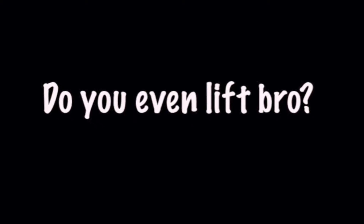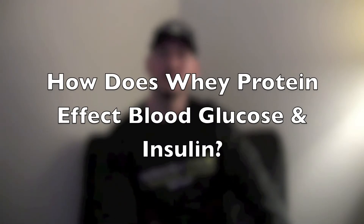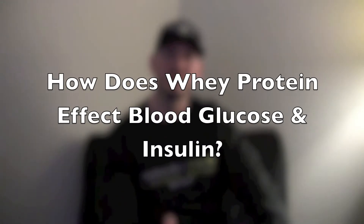Here to answer the PSP Nutrition Question of the Week. I do lift — or I did lift. I was a bodybuilder, now I'm a nerd. So the real question is: how does whey protein affect blood glucose and insulin?